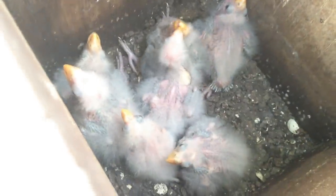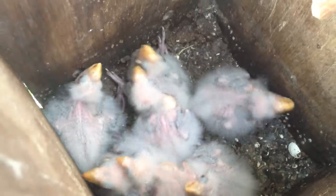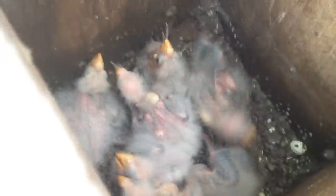Oh my goodness. There's six of them? Seven. One, two, three, four, five, six, seven. Oh yeah.